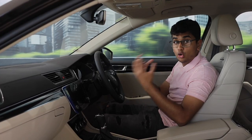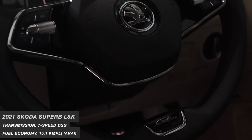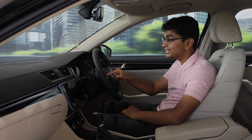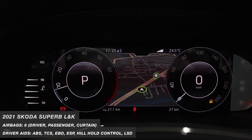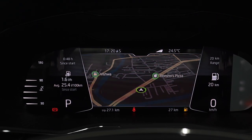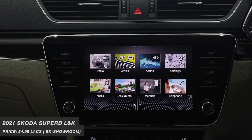Apart from that, there aren't really any aesthetic changes on the exterior. But the whole point of this refresh was the interior. This LNK variant gets a bespoke two-spoke steering wheel which looks like an S-Class. Although in pictures it might look a little weird, in real life it looks really nice. They've also given it a heated steering wheel function — not like you're going to need it in India, but it's a cool feature nonetheless. They've now made the fully digital instrument cluster standard across both models — the LNK and the Sportline variant — and both get this wonderful instrument cluster with crisp graphics, great colours, and lots of information displayed.